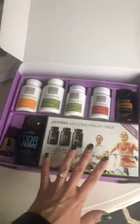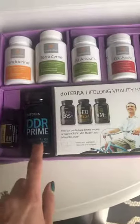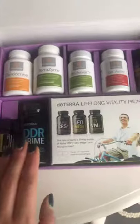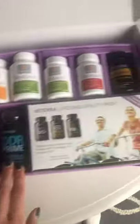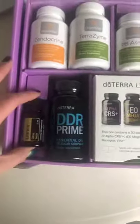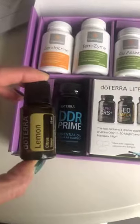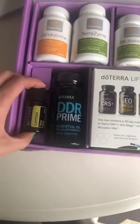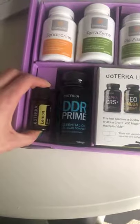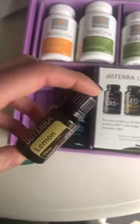Then we have the DDR Prime soft gels. This is an essential oil blend and it's going to help support cellular health, proper function, and renewal of your healthy cells. There's also a bottle of lemon essential oil for you to put in your water. You want to be drinking lemon or some citrus oil in your water every single day — it helps wake up your liver in the morning and flavors your water while providing natural cleansing properties.